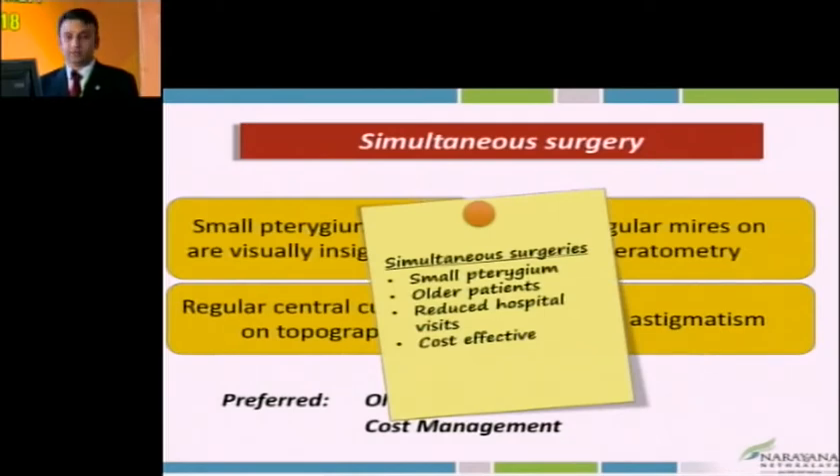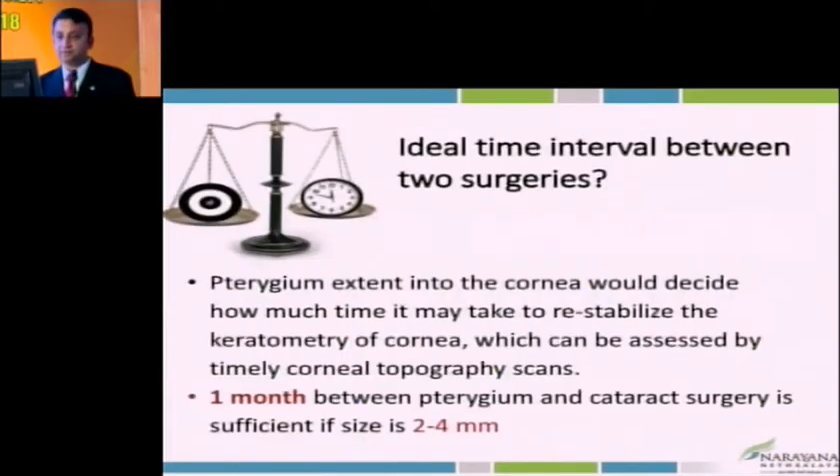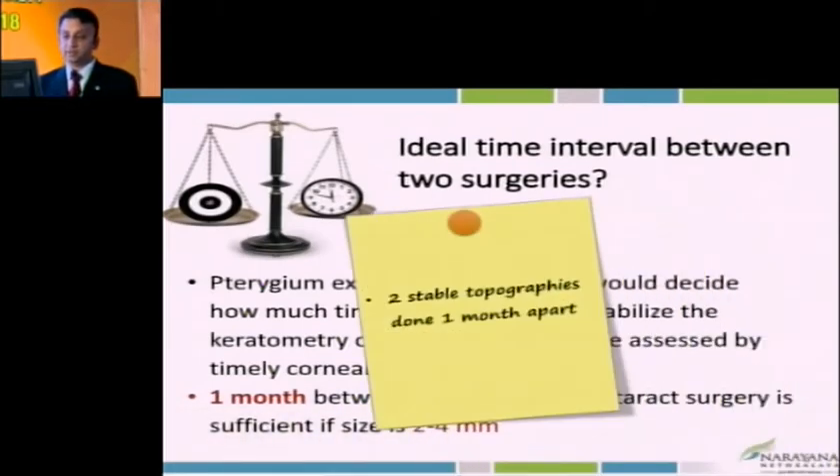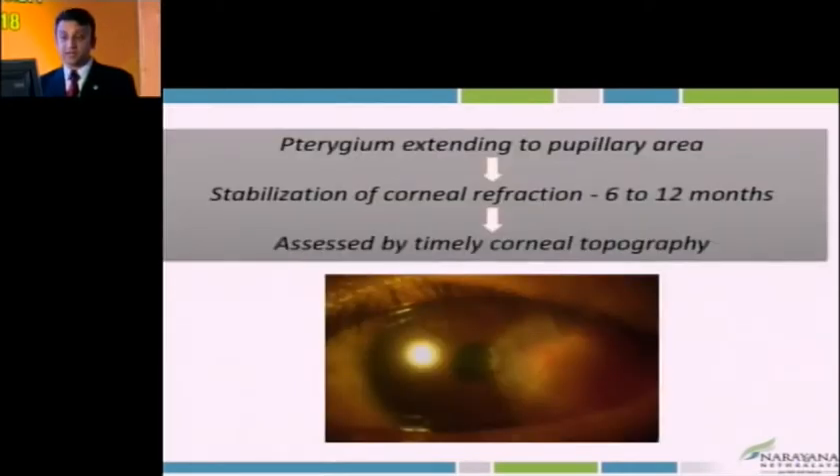Simultaneous surgery — small pterygia, older patients, reduced hospital visits, and if cost is a factor, we can consider it. What's the ideal time gap between pterygium and cataract surgery? Whenever you do pterygium surgery followed by cataract, make sure topography as well as the cornea is stabilized. Keep measuring topography at various follow-ups. Typically for a smaller pterygium of 2–4 mm, one month is good. More than 2 mm, you may have to wait three months. If the pterygium is very large and extending into the pupillary area, you must do pterygium surgery first. Make sure the ocular surface is stable, topography is stable, no scarring — and if you have scarring, consider PTK or laser procedure before planning cataract surgery.